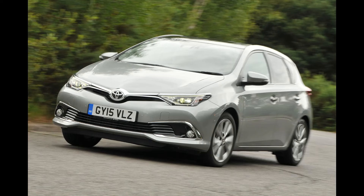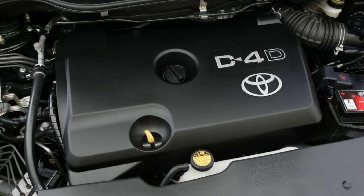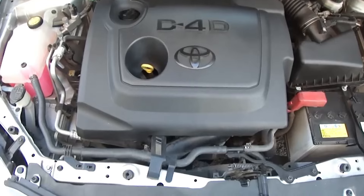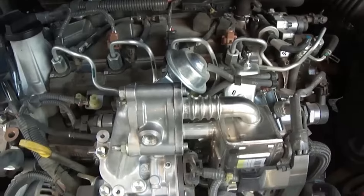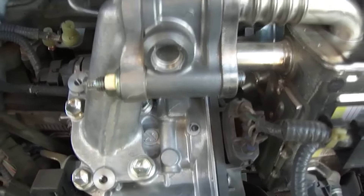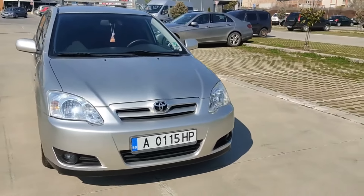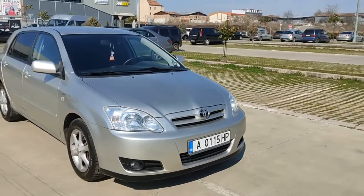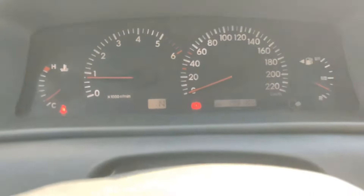Toyota equipped the Yaris, RZ, Verso, and Urban Cruiser with the new engine. The 1.4 D4D engine has some problems not atypical of other diesel engines, such as a noisy drive chain, excessive oil consumption, or problems with the engine control unit. However, its overall reliability is among the best in the industry. Toyota engineers developed a simplistic engine providing good stability, low failure rates, and easy maintenance. Failures are rare even in the oldest cars with 1.4 D4D engines, despite already high mileage.